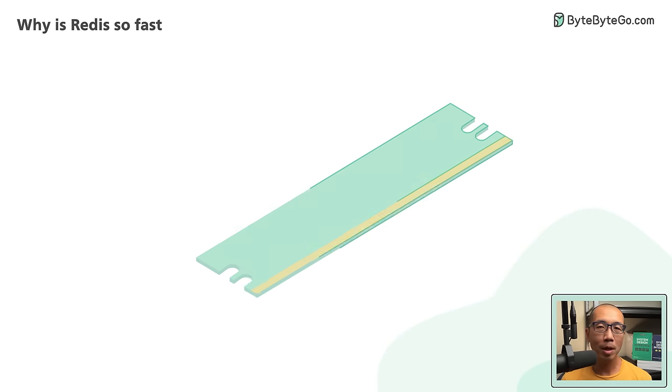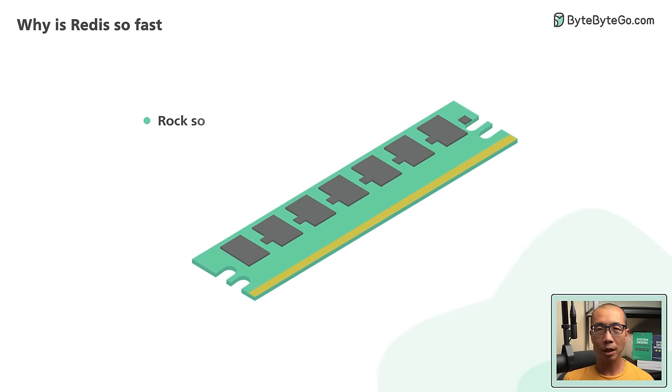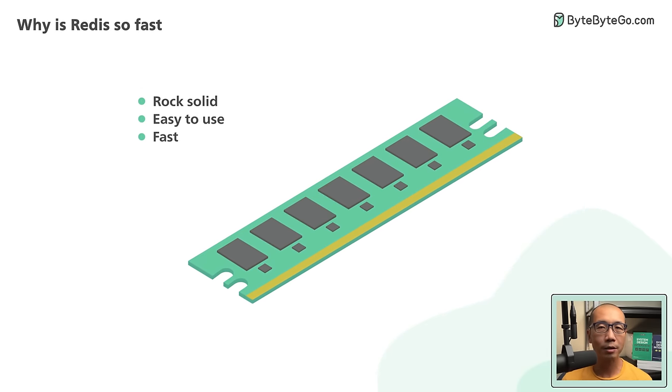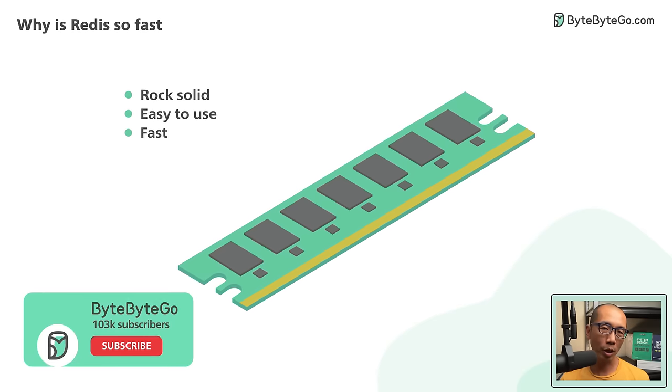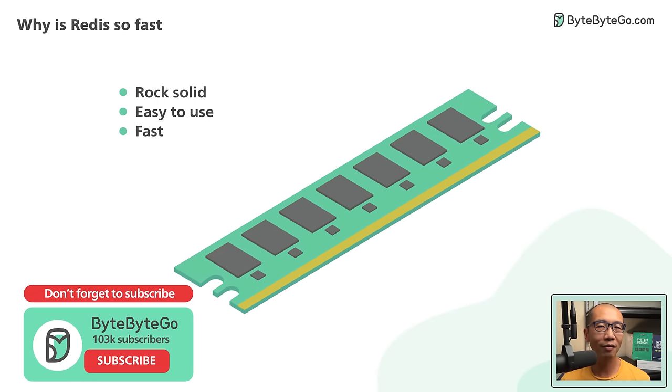Redis is a very popular in-memory database. It's rock-solid, easy to use, and fast. These attributes explain why it is one of the most loved databases according to Stack Overflow's Annual Developer Survey.